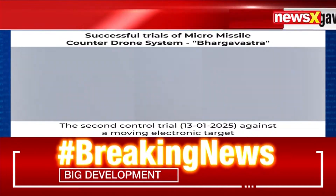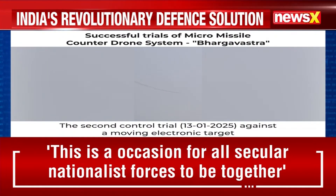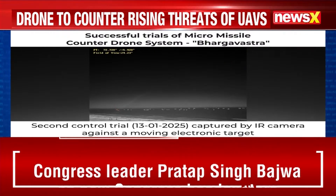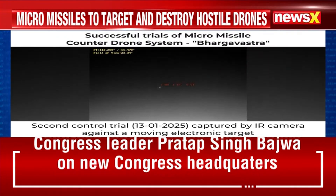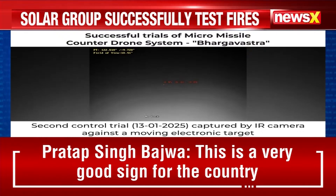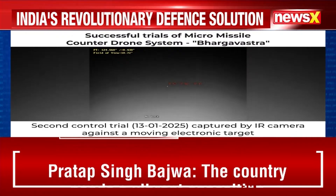It is more lethal and destructive than the conventional missile systems and also much cheaper than conventional missiles. Each conventional missile costs in the range of 90 to 100 crores, so it is very expensive. Whereas these micro missiles are very small in size and that's why much cheaper.